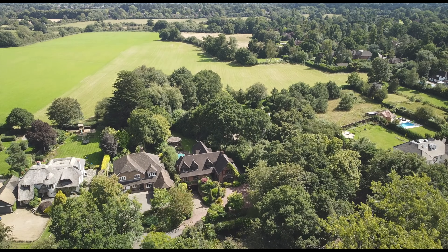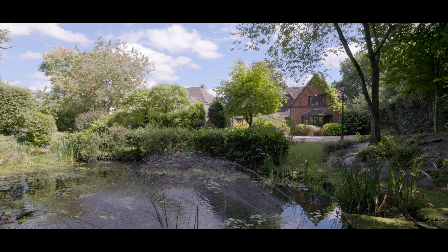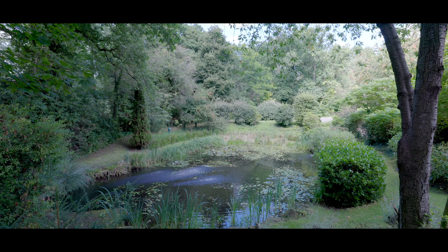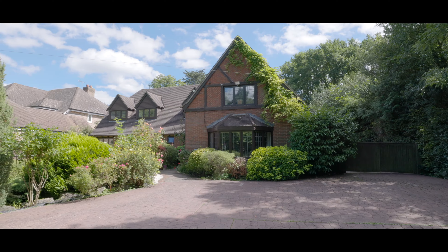The electric vehicle gates to the front lead onto the driveway running up to the property with garage parking to the basement, in addition to plenty of space for numerous cars to the front of the building. The pond itself, one of the main features of the property, with a large water feature lends to an air of superb tranquility, again overlooked by an art studio and office. The property also features a large side access gate leading onto the rear gardens.